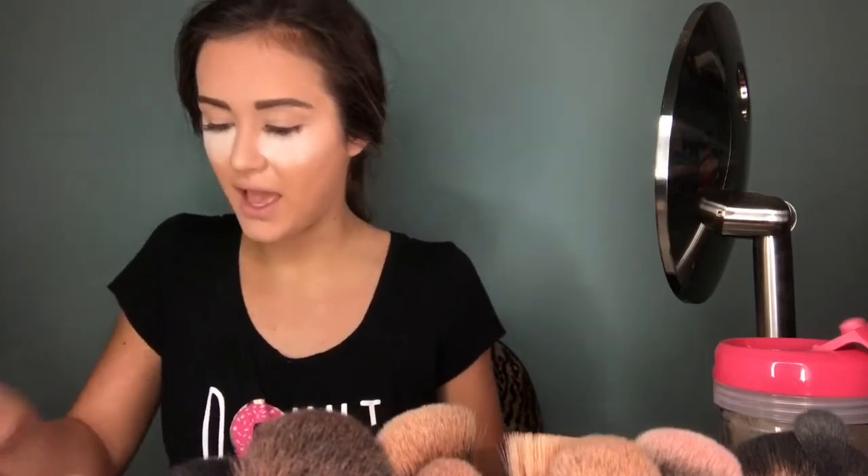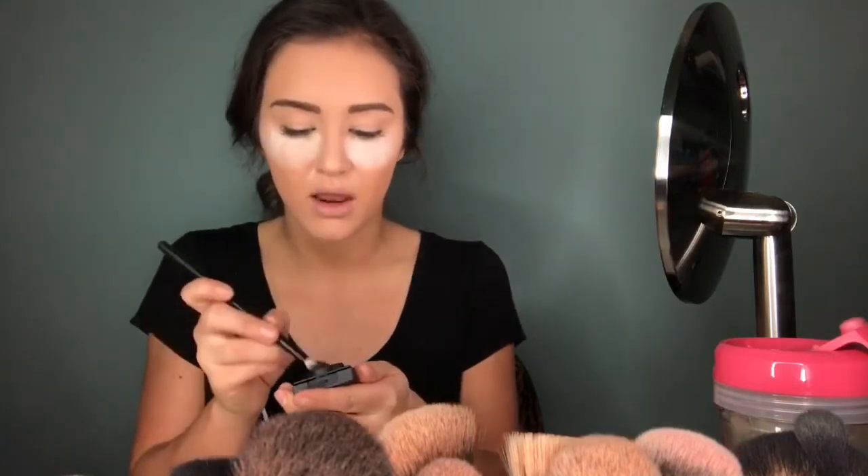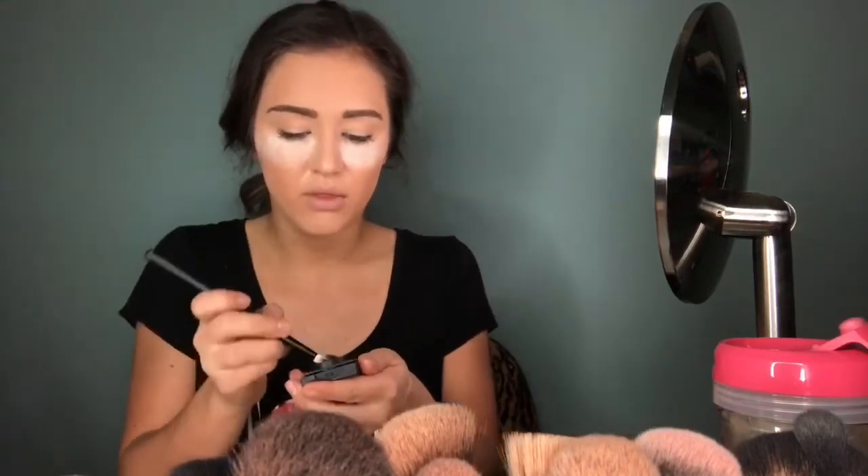Next, I'm going to go in with the Perfect Face Macchiato, which is a really pretty brown. I'm just going to put that all over my lid with a fluffy eyeshadow brush. This brush is from Morphe — I've been really impressed with Morphe's brushes, actually.